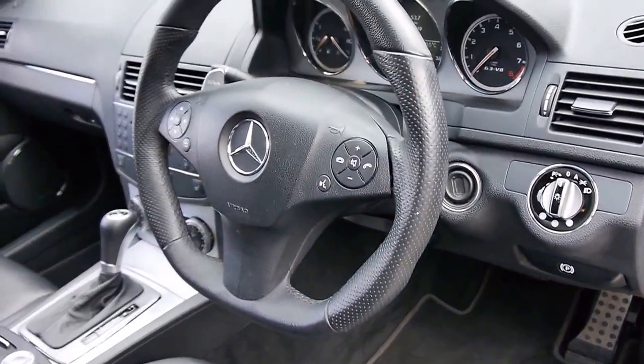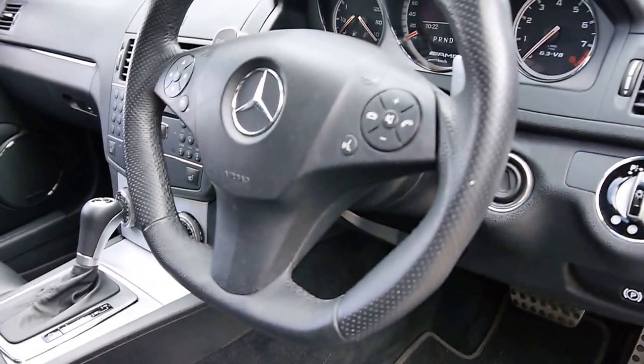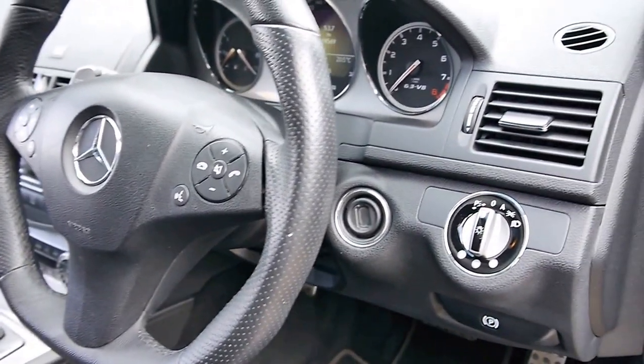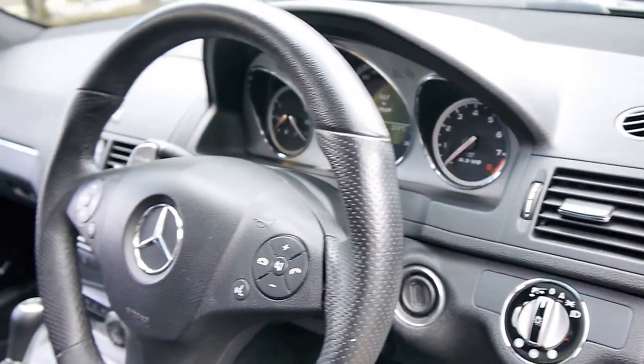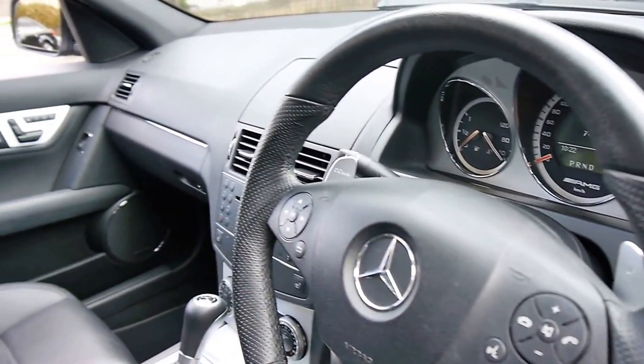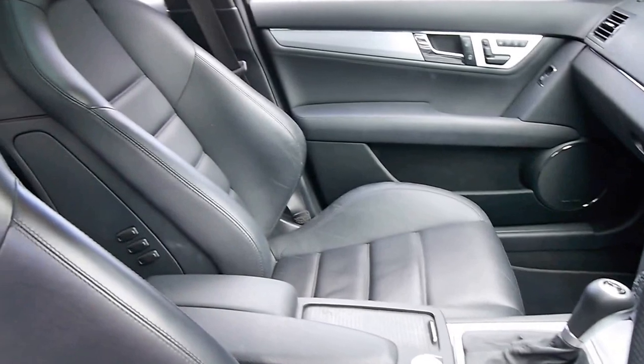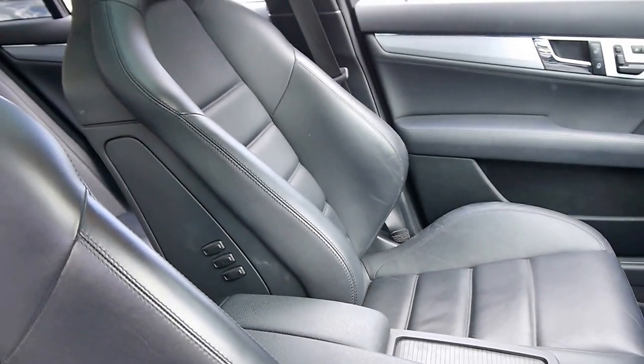It's got a very good logbook service history with the last service being from a Mercedes-Benz dealer at 65,000 kilometres. The AMG basically came with everything. In addition, this came with heated seats, and it's also got lumbar adjustments on the sides of the seats, which is an option also.